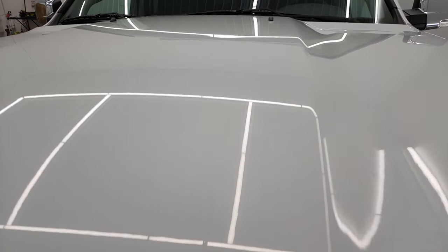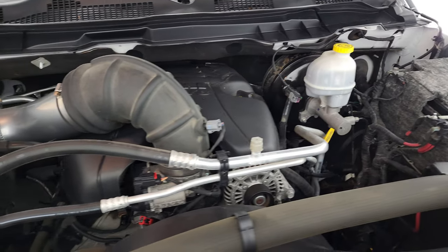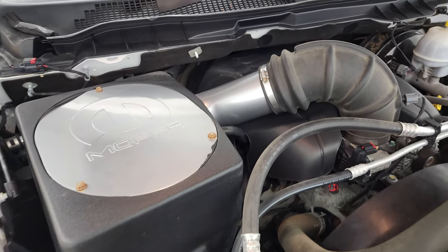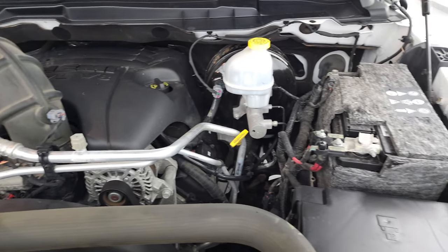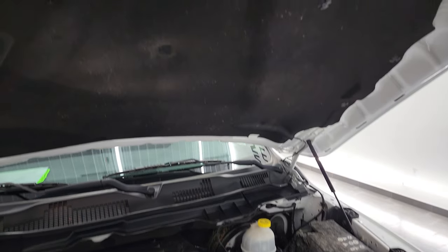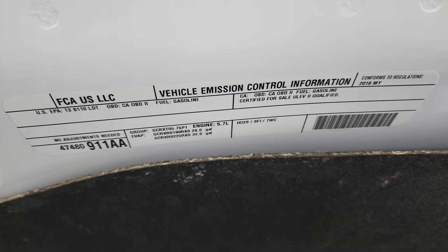Under the hood, we have the 5.7 liter V8 Hemi engine. The engine bay is very clean and it runs very smooth. It does have a Mopar cold air intake. This truck has been fully safetied and inspected by our service shop, has a fresh oil and filter change, and all the fluids have been checked and topped off per the state of Wisconsin inspection process. This truck is 100% ready to go.